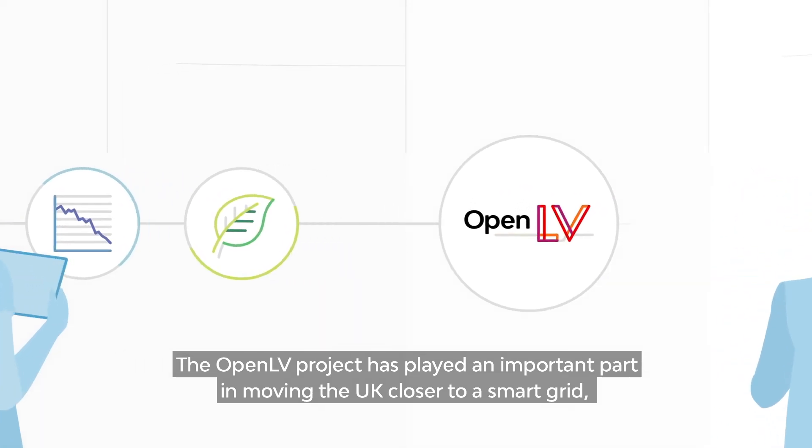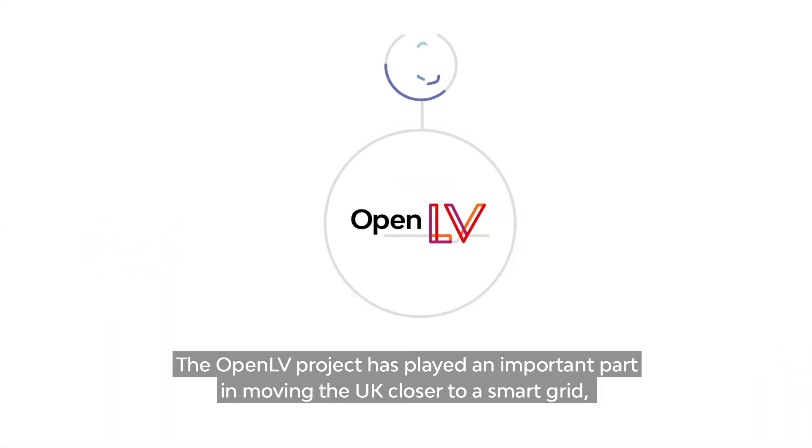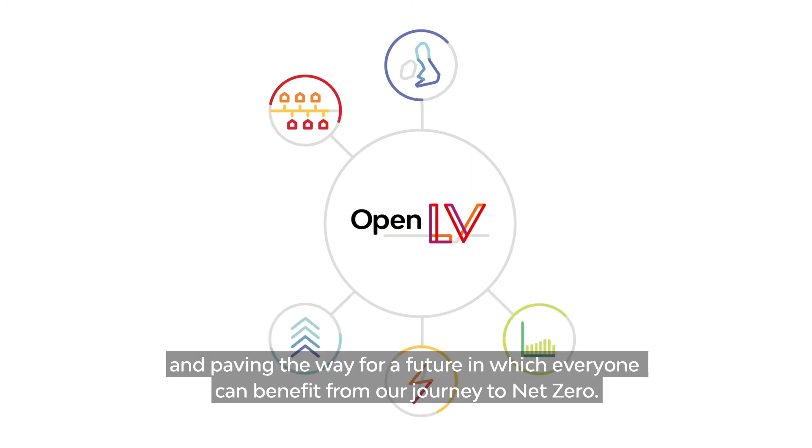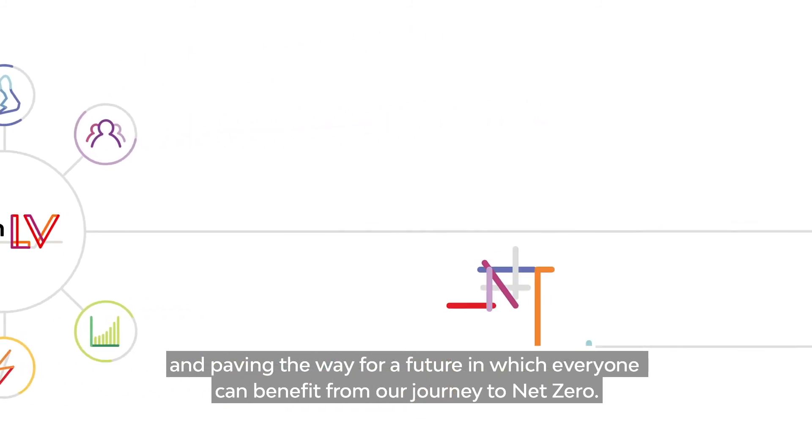The OpenLV project has played an important part in moving the UK closer to a smart grid, helping to minimize network upgrade costs and paving the way for a future in which everyone can benefit from our journey to net zero.